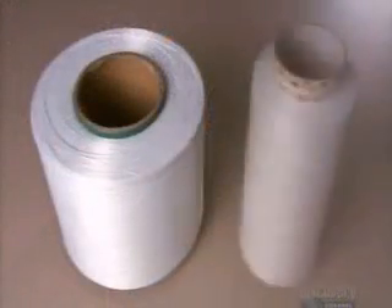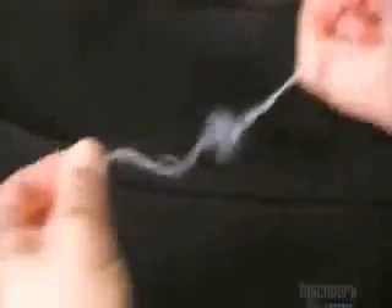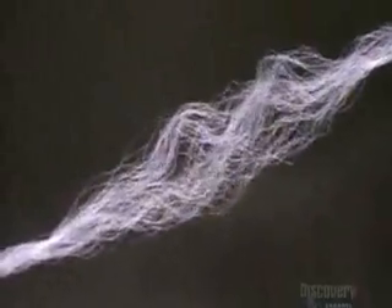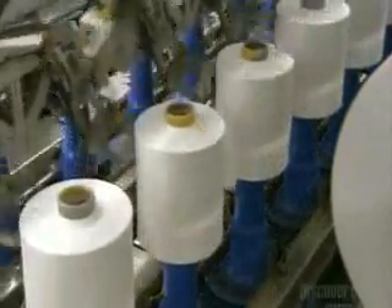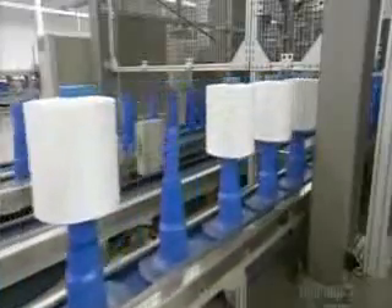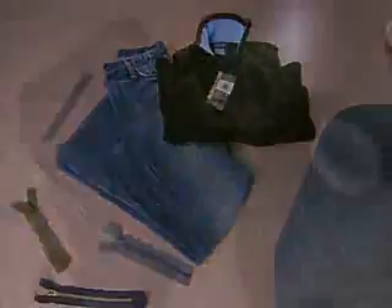Now this recycled polyester yarn is less like dental floss and more like wool. From plastic bottles to polyester yarn, this transformation has taken just a couple of weeks. This recycled yarn is now ready for the material world, making consumerism a less wasteful thing.